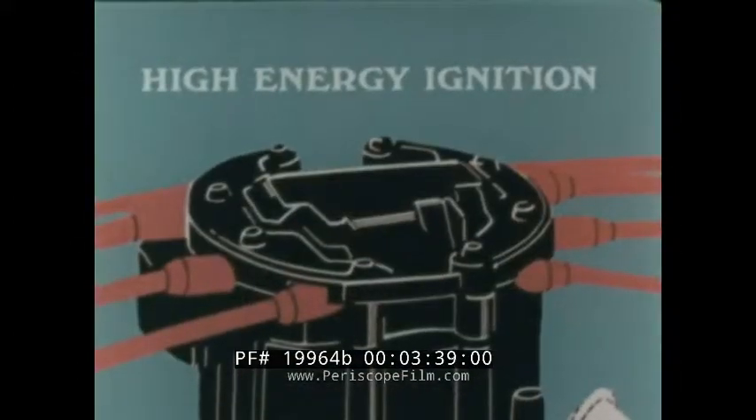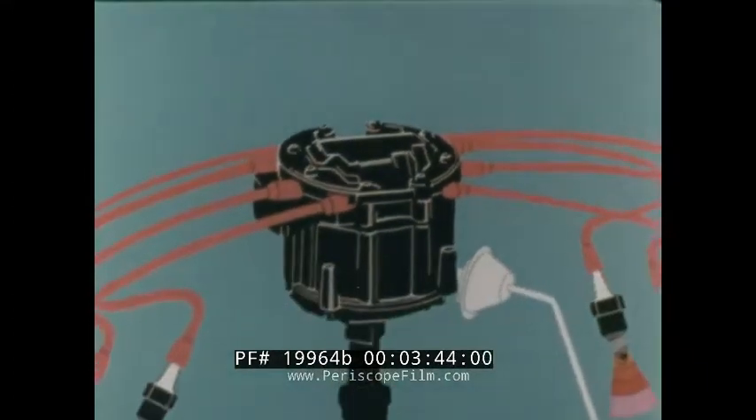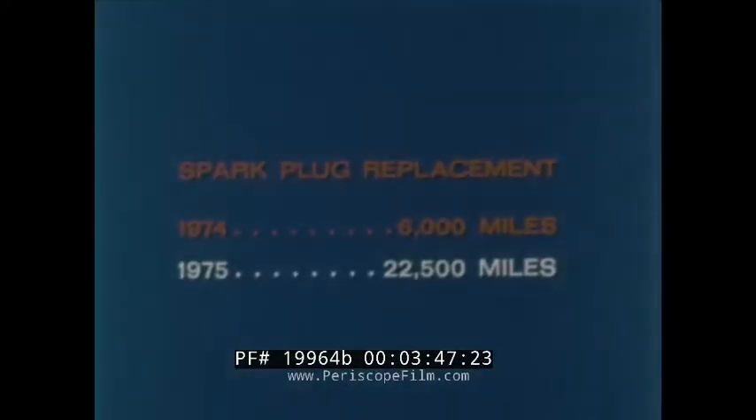The high-energy ignition, for example, is mechanically simpler than conventional ignition systems and provides the spark plugs with significantly more voltage. This helps provide a smoother running engine and increased spark plug life.